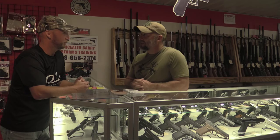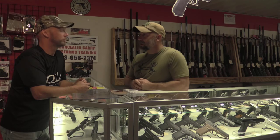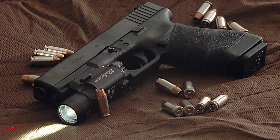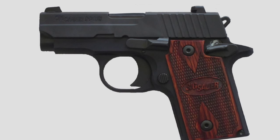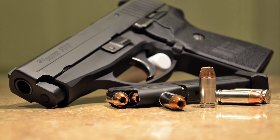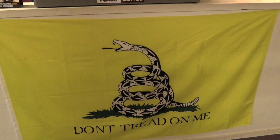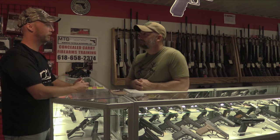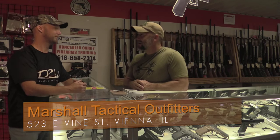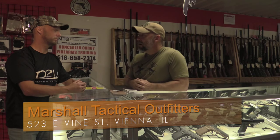We've obviously expanded well beyond that — we do consignment, buy, sell, and trade. Since concealed carry started in Illinois, we really expanded into carrying a full line from Glock, Sig, Springfield Armory — you name it, we can pretty much get it — including higher-end guns like Kimbers. People have an interest in exercising their Second Amendment rights. We also carry a lot of hunting guns, hunting items, and even scent control gear, catering to all the guys in southern Illinois.